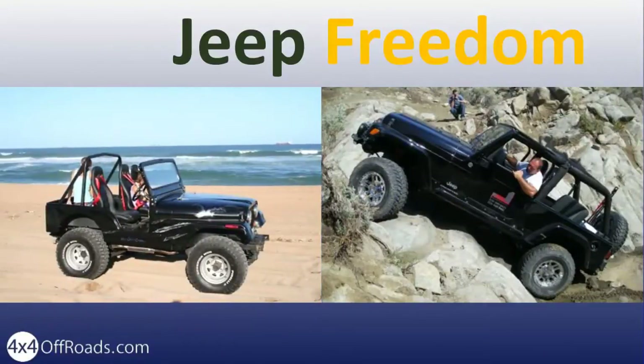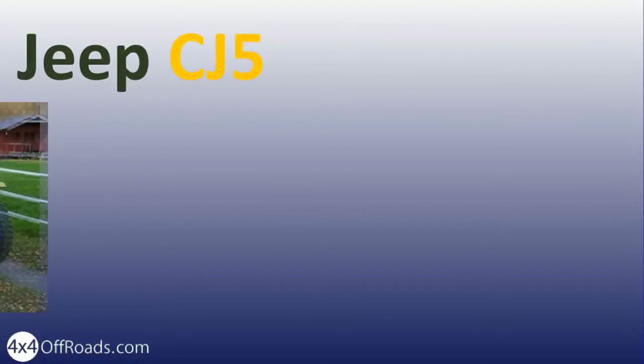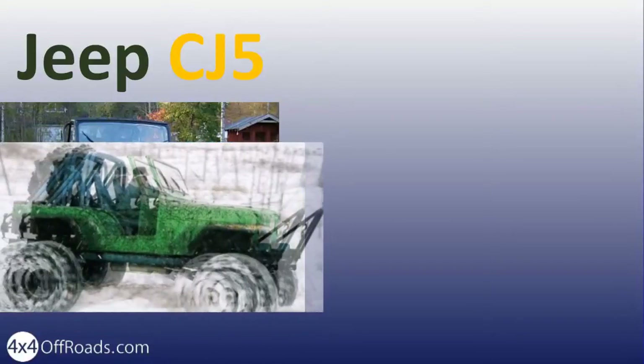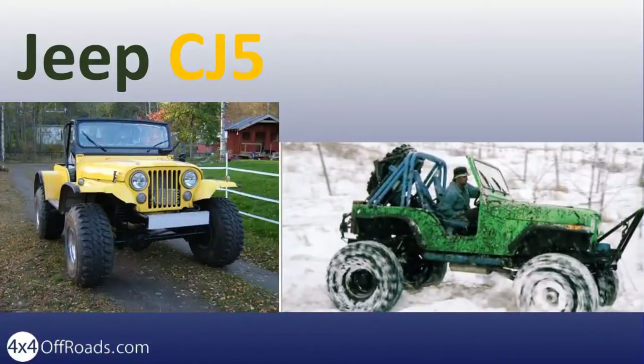The CJ5 was introduced in the 50s, just like the popular Jeep Jamborees, started by Jeep owners. The CJ5 was a huge welcome to off-roaders because it was bigger and was better equipped. It enjoyed full three decades of production, and you can still get a CJ5 in decent condition.